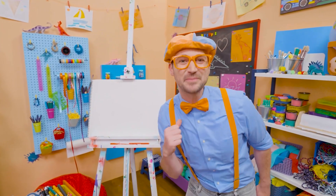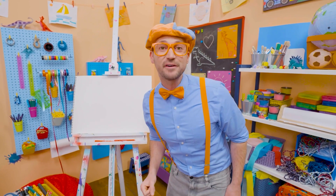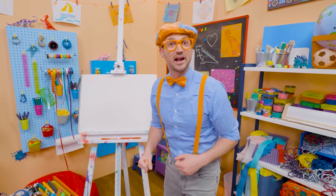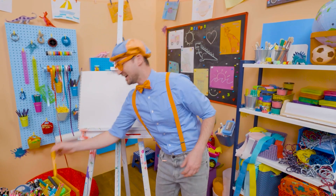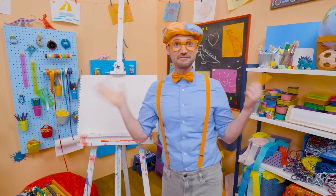Hey, it's me, Blippi. Trick or treat! Do you know what trick or treat is from? Yeah, Halloween! And do you know what people decorate their houses with? Jack-o'-lanterns. Jack-o'-lanterns are pumpkins that they carve pieces out to make silly faces with, and they look really cool.